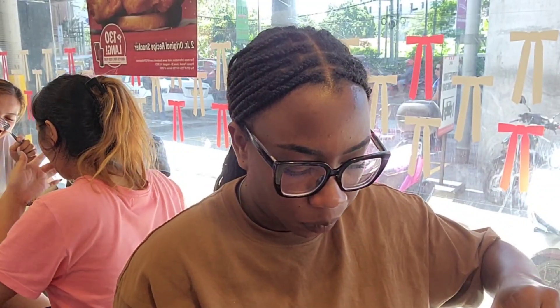The fries — I'm not a fries girl. If you've been watching my other KFC videos, you would know that. But these fries were definitely... they weren't bad, but they weren't the best either.